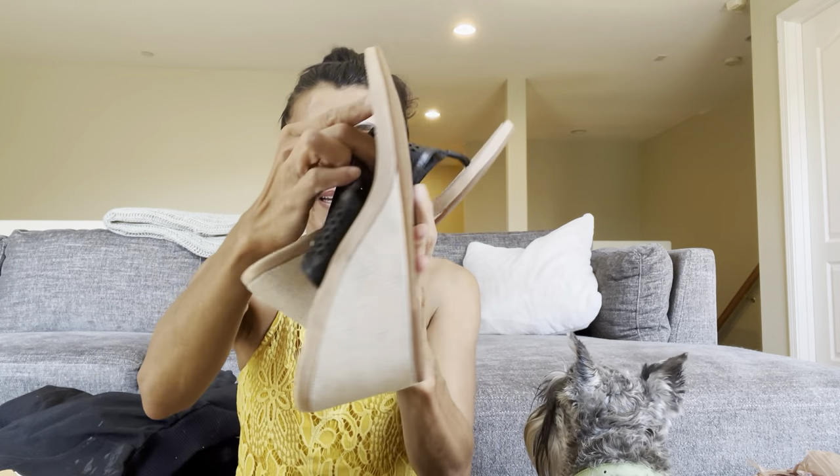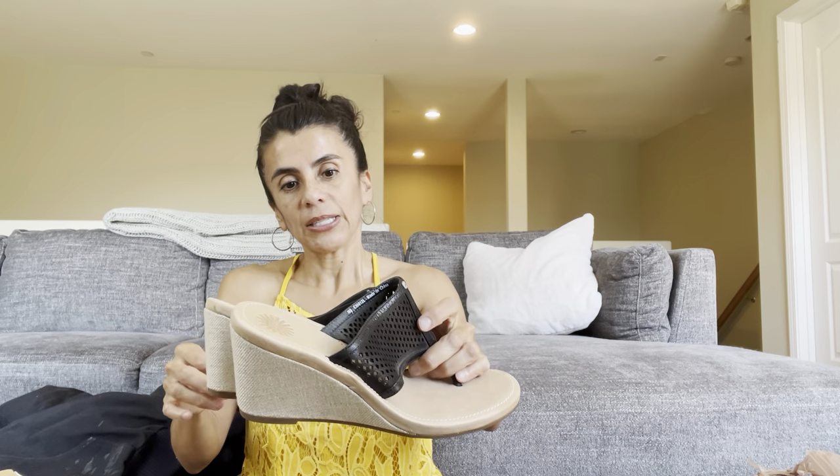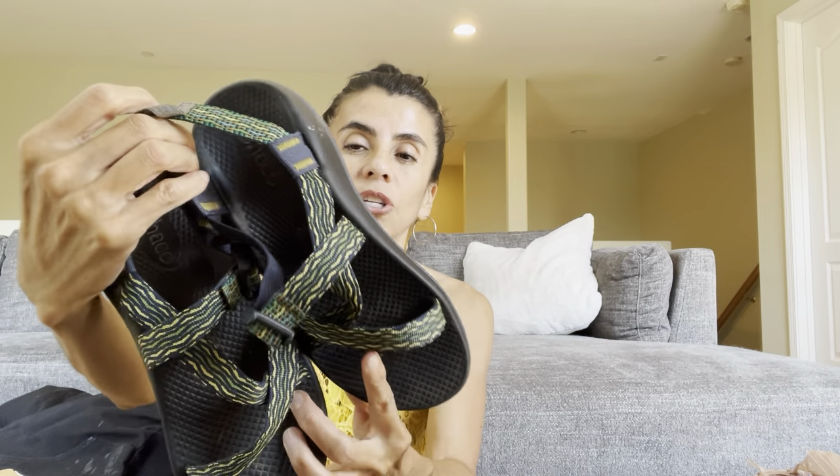I'm going to start off with a few garage sale finds. These are some UGG sandals — nothing too exciting, but she wanted two bucks and they're almost brand new. She said she hardly ever wore them. They're a women's size 9, made in China. These Chacos were at the thrift store, a tiny size — half off today, so four bucks.